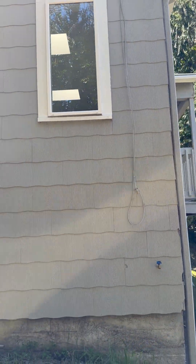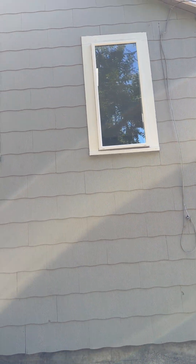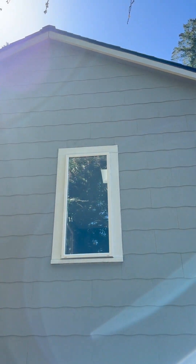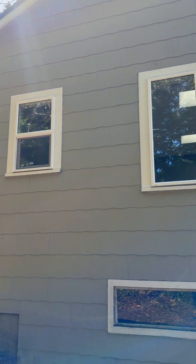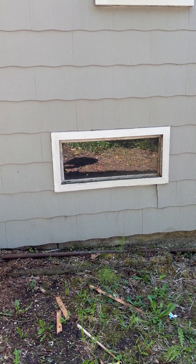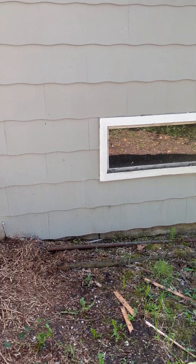All right, north side. You've got newer windows on top, single pane on the bottom in that basement.